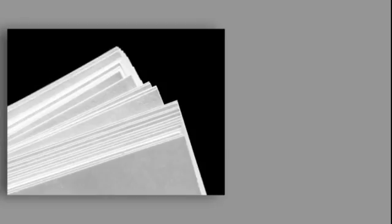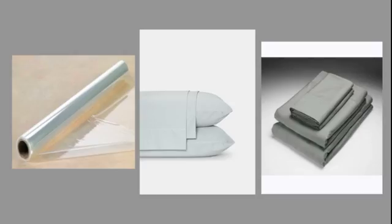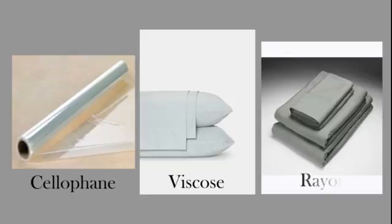Cellulose is extracted from wood fiber and is refined to varying degrees of purity. It is mainly used to produce paperboard and paper. Smaller quantities of wood fiber are, however, refined to a very high level of purity so that it can be converted into a wide variety of specialized products such as cellophane, viscose and rayon.